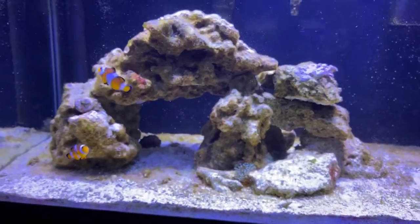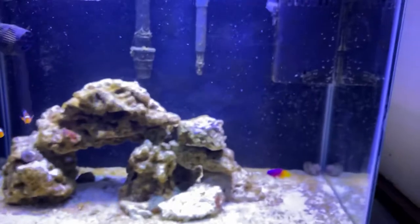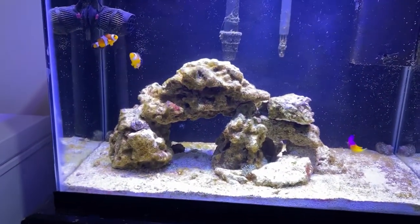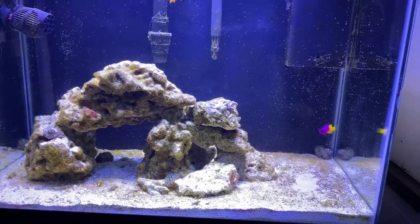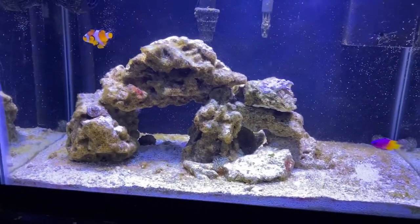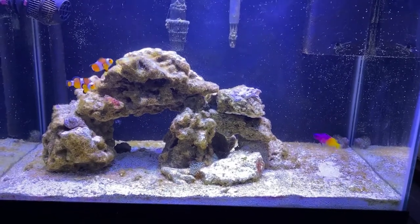The only major thing that happened on this tank is my Jebao wavemaker bit the dust — it was the RW4. I got one of the ones that lasted six months. I know you'll hear people say 'I've had mine for 18 years and it's never failed me,' and I believe you, I'm not calling you a liar, but I got one that did not pass quality. It's garbage — it lasted six months and blew out on me, and I'm not going to get another one.